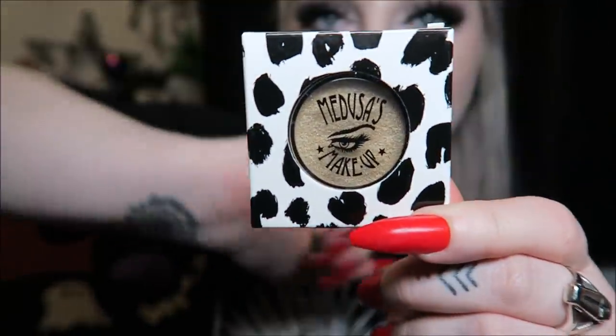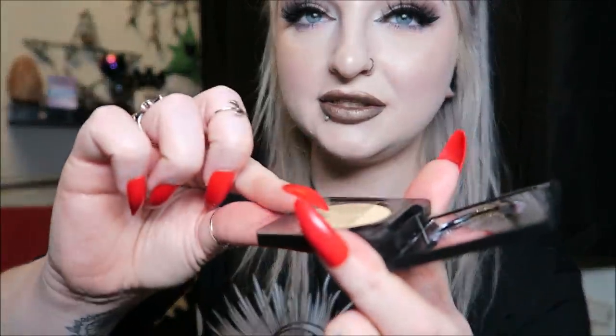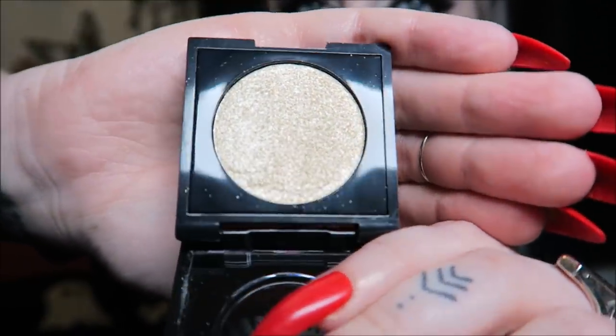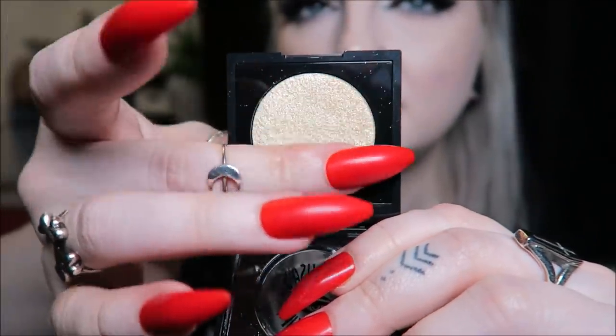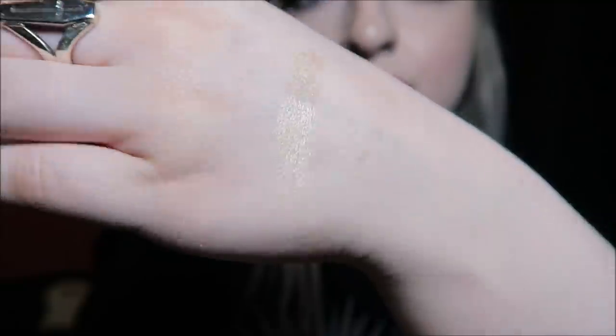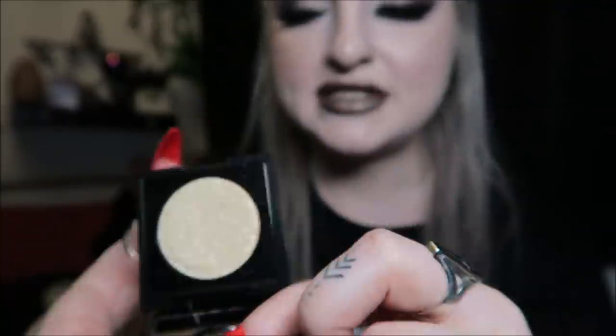The first thing we have is an eyeshadow called 'Totally Baked' in the color 'Bitchin.' I don't know why they have kind of rude names on these — I don't really like that. Anyway, it's a very nice color. It has a little protector thing on top and it looks very powdery but it's a really pretty pale gold color. It's definitely a nice inner corner color — you could also use it under your brows if you're more tanned.